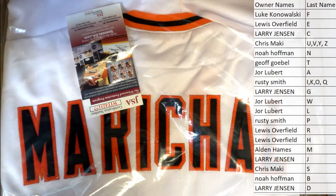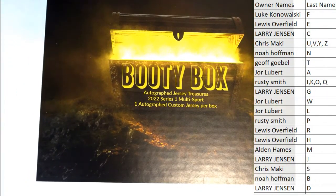All right, let's do it again guys. That is the Booty Box Jersey, going to have these in number and letter format. That was 117. Thanks for joining. We'll be sure to address it.